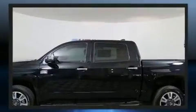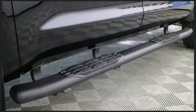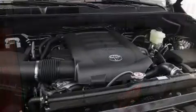Top features include front fog lights, leather upholstery, an automatic dimming rear-view mirror, an outside temperature display, power moonroof, a trailer hitch, a bed liner, and power seats.